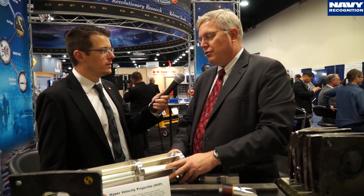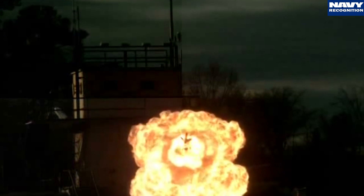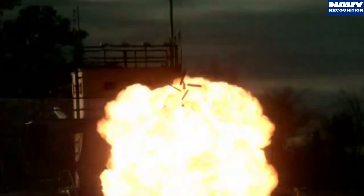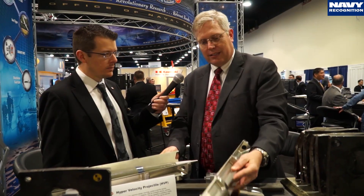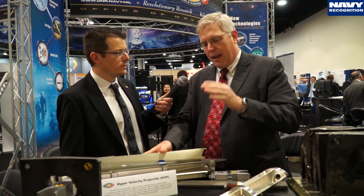This is the hypervelocity projectile that the Navy is developing to use in rail guns of the future, and also to put into the existing powder guns — the 5-inch and 155 gun systems that the Navy has right now. It's a guided projectile that is sabot-encased. When launched, it travels down the bore, and at the moment of muzzle exit the sabots separate. The projectile then flies to the target using its guidance systems. If launched from a rail gun at 2,000 meters per second, it will fly 100 nautical miles and impact on a target with a great deal of precision.